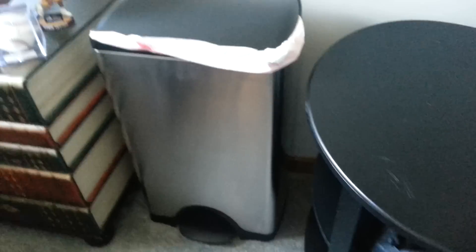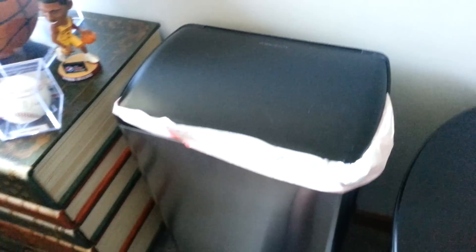So here's my garbage can. It's a hand-me-down from the kitchen. Pretty big, simple. Put your foot there and it opens up.